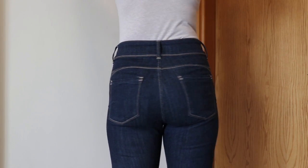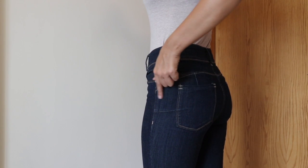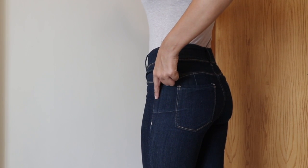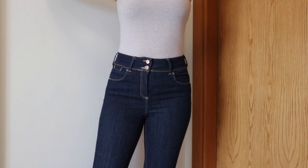Besides that, for hourglass or pear-shaped bodies, you need more stretch in your jeans. Because the jeans will stretch more in the butt area and may become tight around the belly button. So you have to make sure to get stretch fabric in your jeans.